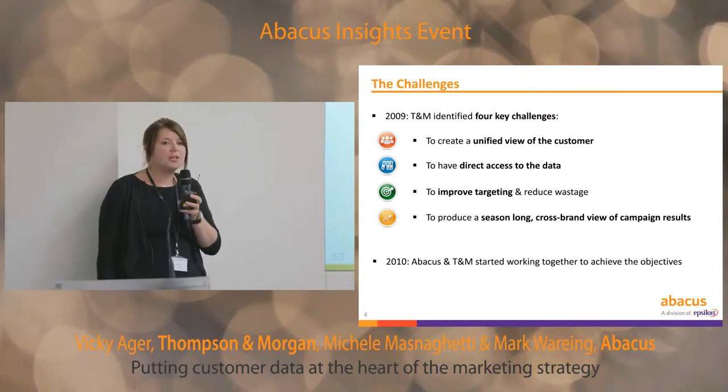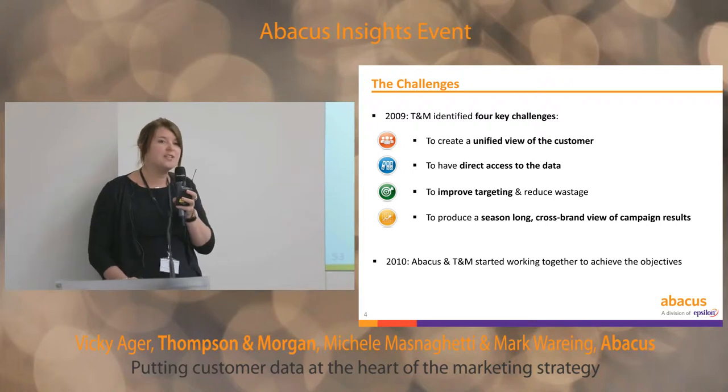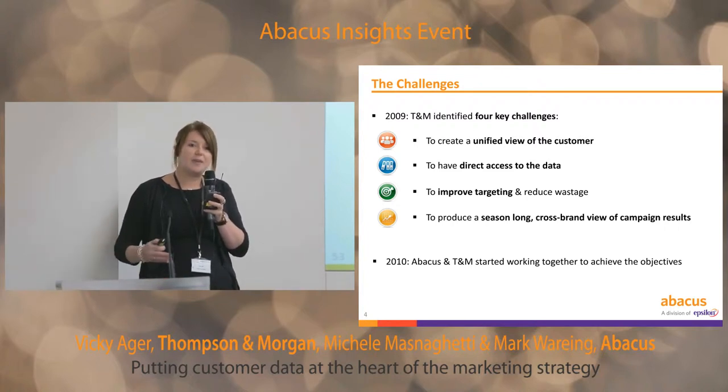We felt that we were probably over-mailing a little. We had a huge wealth of data, but because we didn't have a single view of our customers, we couldn't make the most of it to reduce mailing volumes. And finally, we were looking at our analysis on a single mailing perspective. We had multiple brands and wanted to take a season-long view to see how campaigns were working in totality.